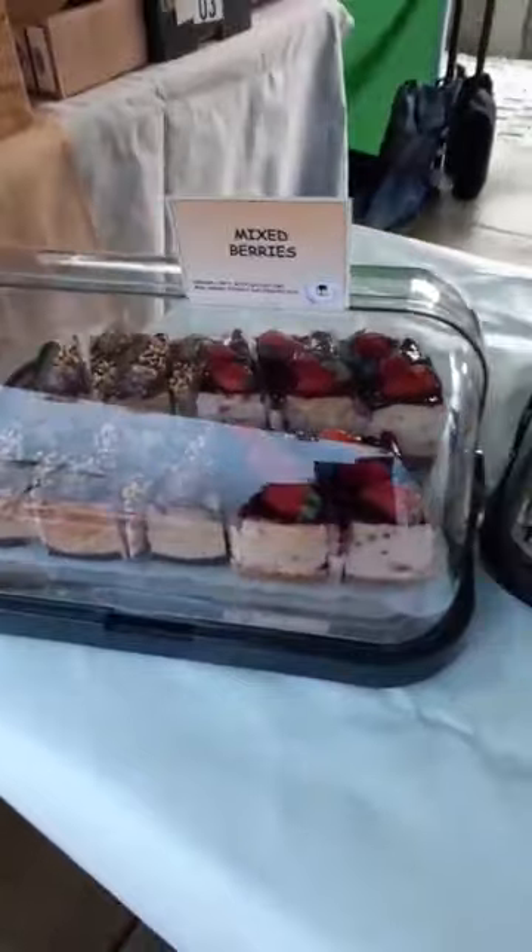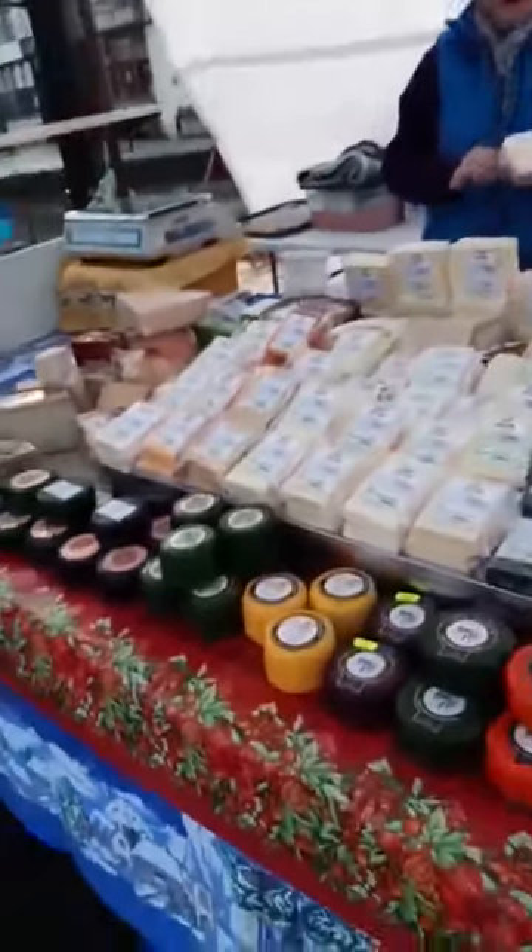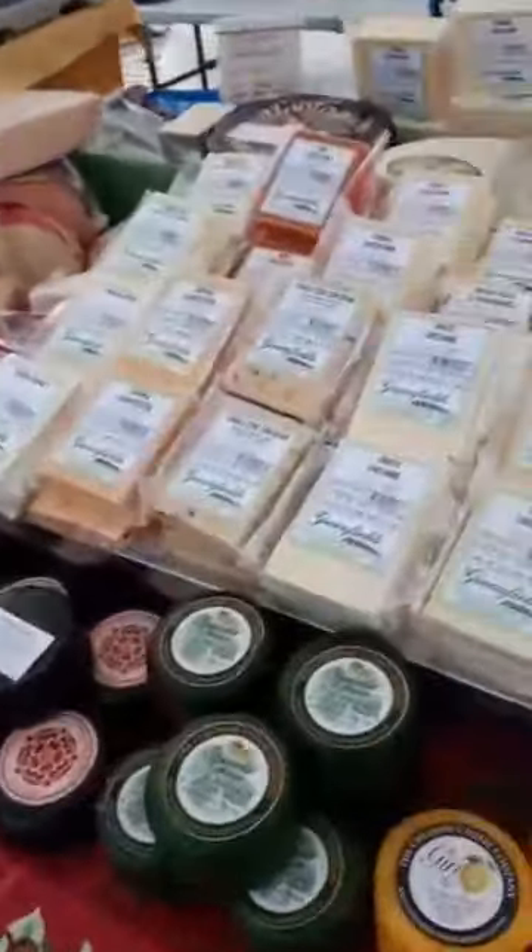And then we're on to Andrea's cheesecakes — what can I say, what I say every week: they will sell out, so get yourself down, get yourself ordered, sort yourself out! Moving on, we've got cheese — I'll come and do my order here in a bit.